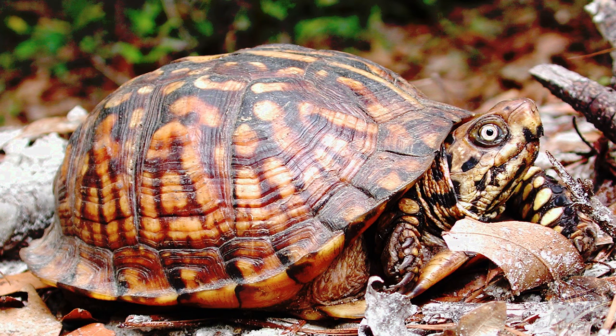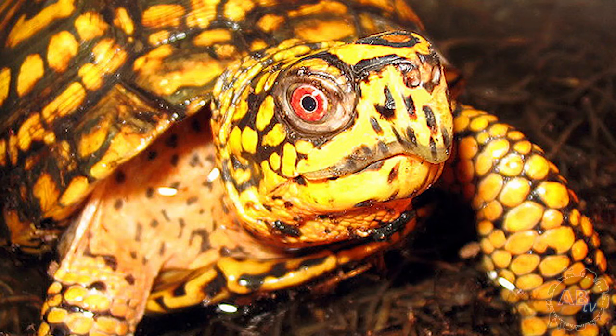Instead of a red-eared slider, I recommend getting an eastern box turtle as your first pet turtle. They stay smaller, usually between 4 to 8 inches, and spend almost all of their time on land, which makes cleaning the enclosure much less of a hassle.